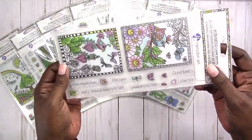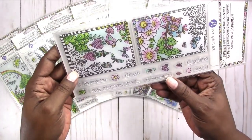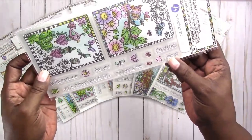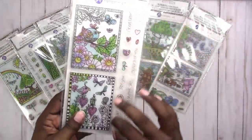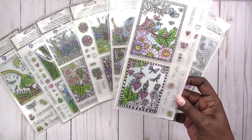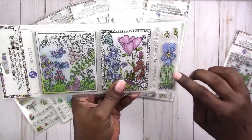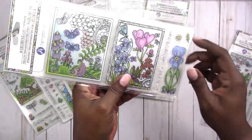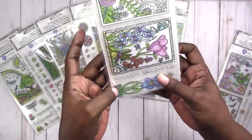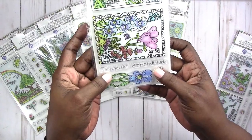They used to have little stamps like this at Michaels in the dollar bin, so I think this is a pretty good deal. This one has 'with much love for you,' 'good times,' 'just a little note to say,' 'thinking of you,' and 'love ya.' These sentiments don't have to be used with the larger graphic stamps — they can be used for anything. This one I like for the flower and the smaller stamps. This one could actually work for Valentine's Day if you have time to color in your stamps.